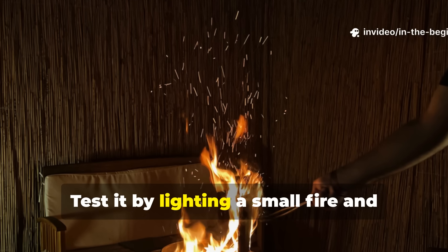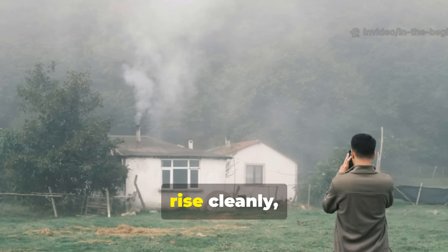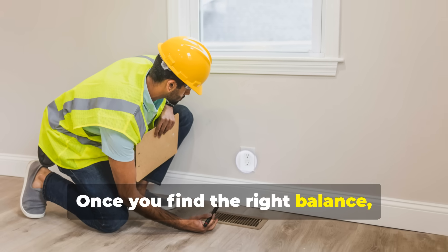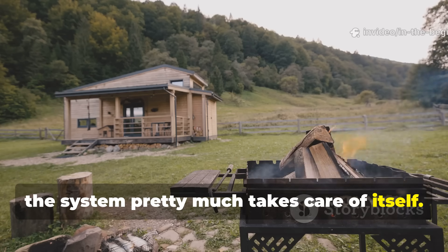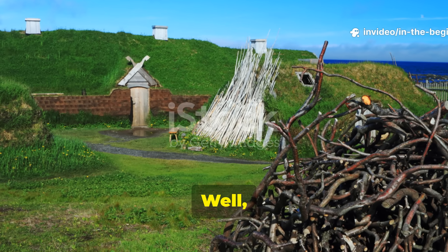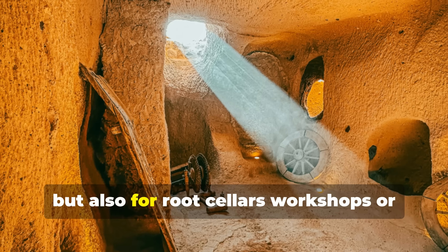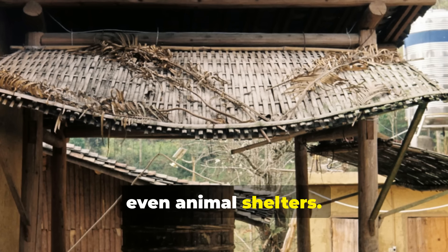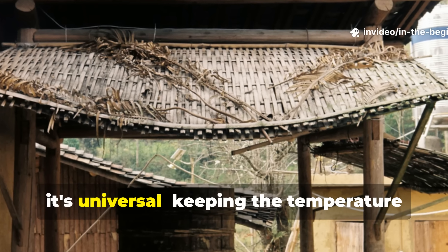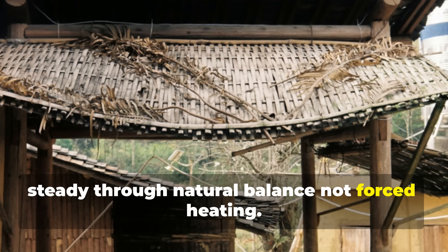Test it by lighting a small fire and watching how the smoke moves. It should rise cleanly, not linger. Once you find the right balance, the system pretty much takes care of itself. This method can be used not only for living quarters, but also for root cellars, workshops or even animal shelters. The main idea is universal: keeping the temperature steady through natural balance, not forced heating.